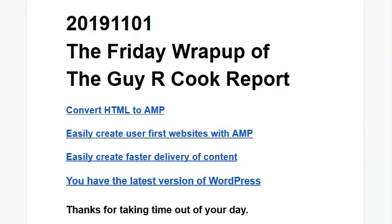Today's date is November 11th — gosh, where did 2019 go? This week we talked about converting HTML to AMP, because we want to make things faster, and then as part of that accelerated mobile pages conversation, how to create user-friendly websites with AMP.